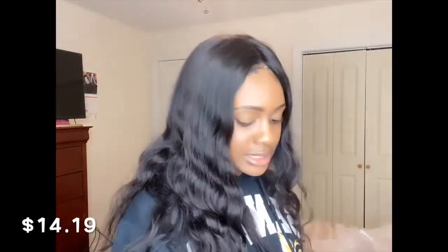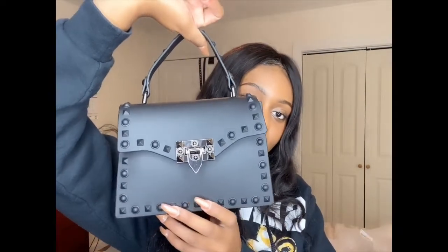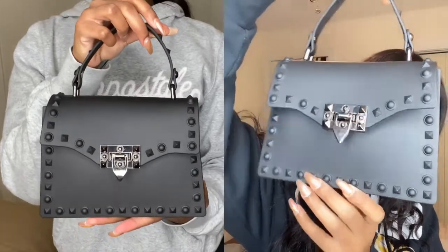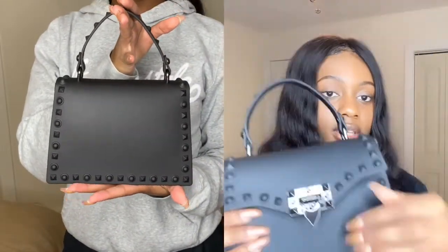The last purse that I got was $14.19 and it looks like this. I thought this was really cute — nice how the back looks.